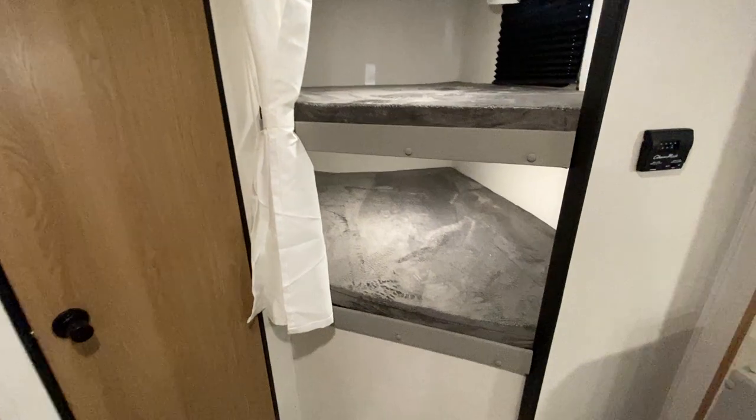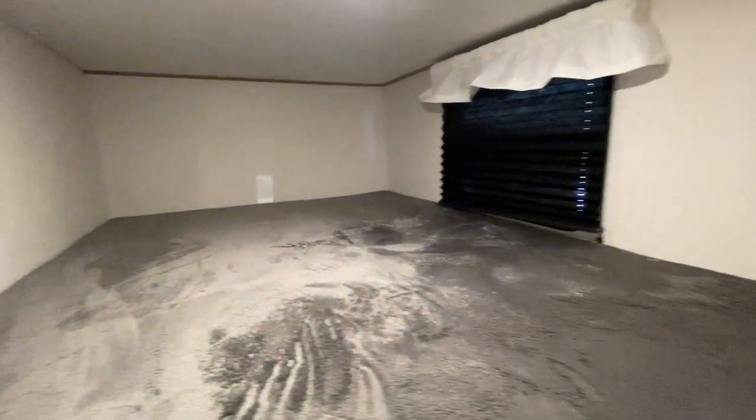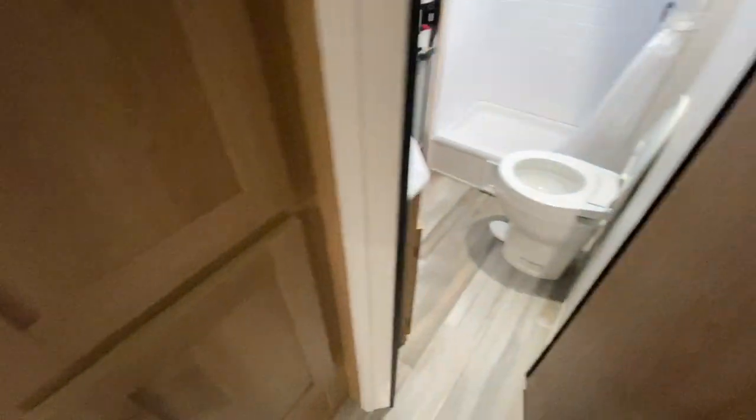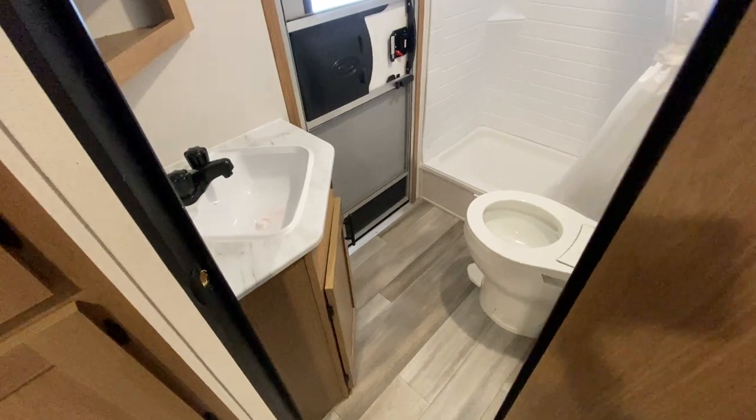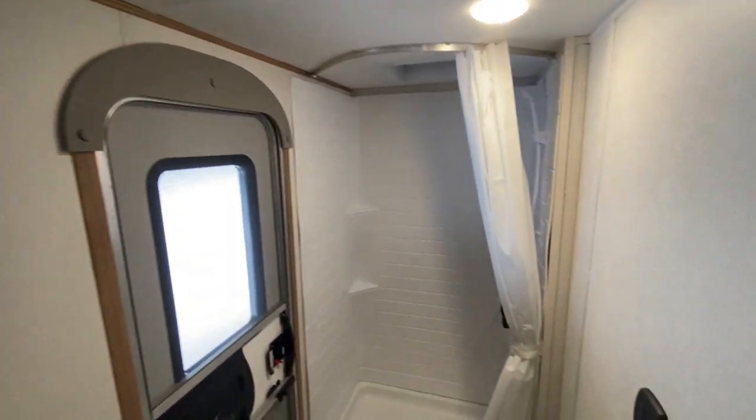And two very big bunks here in the back — very large bunk beds. And then you have a restroom right here with a big foot flush toilet, sink, and medicine cabinet. Of course, that is the door to go outside.